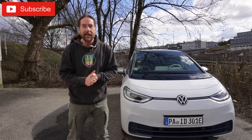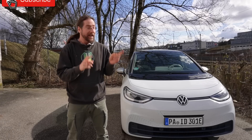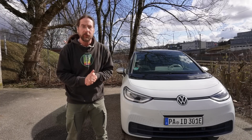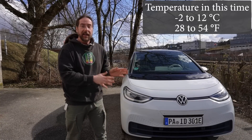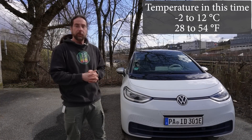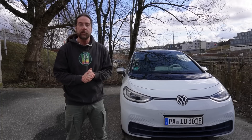Hello everyone and thanks for hanging out with me. This is my Volkswagen ID.3 First Edition Plus. This car was parked here for two weeks and did not move because I had a press car, drove with it and tested it. I want to see how much range it lost in those two weeks.